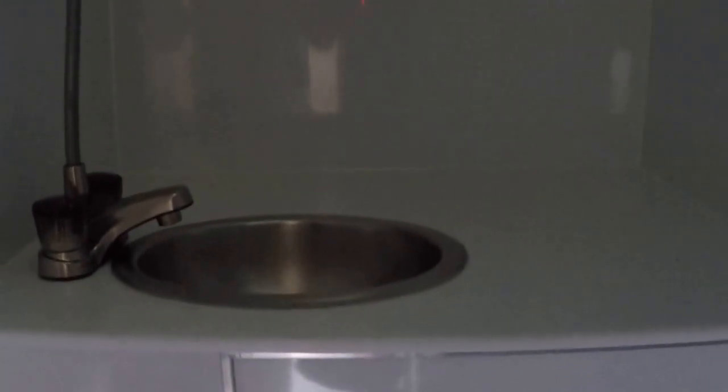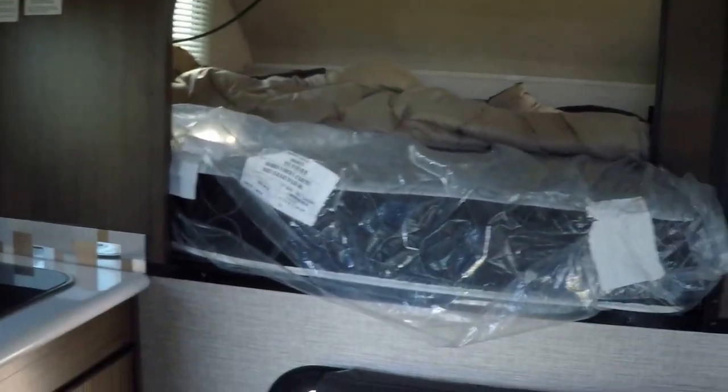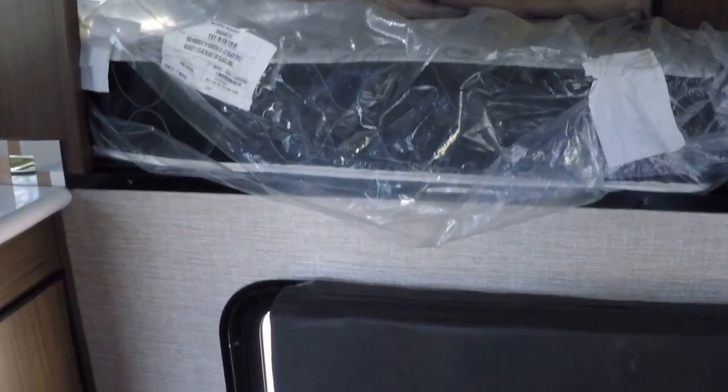Last but not least, you have your very own facilities right here, so you don't have to worry about hiking down to the public facilities or going out in the woods where the bears might get you. You don't have to stand in line for a shower — you've got your own shower and a sink for washing your hands and brushing your teeth.